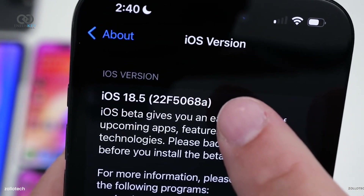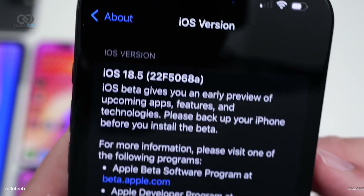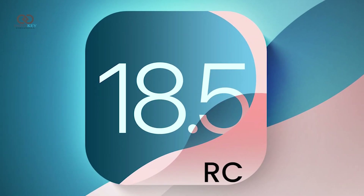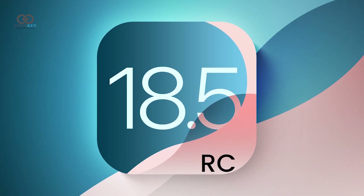If you've followed Apple's patterns before, you know what that means — we're close to the final version. A release candidate could be just a week away, which means a public rollout is likely around May 12.